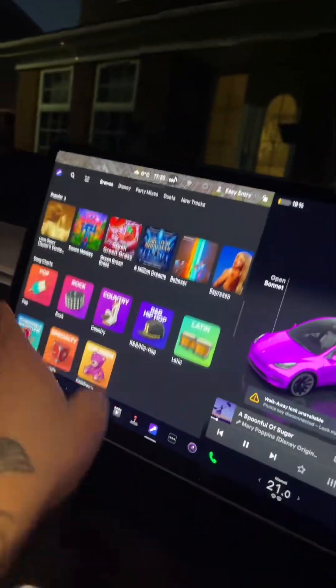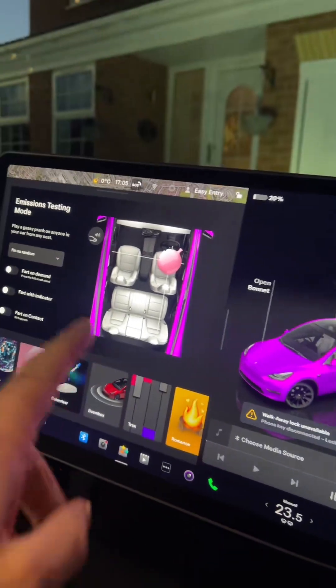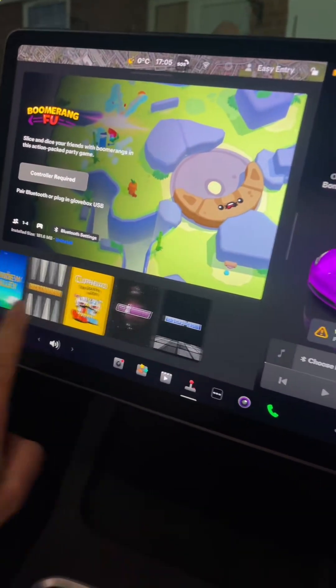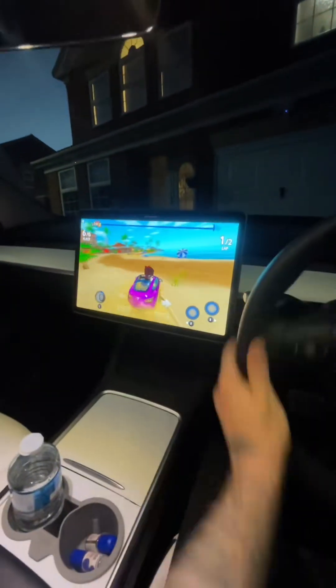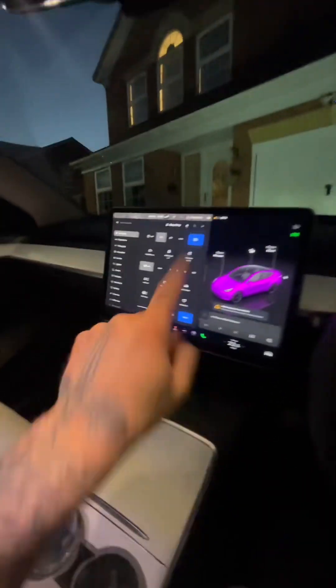You've got karaoke mode, so you can sing and it brings up all the music lyrics. You get whoopee cushion mode — so if it sits in that seat that you press, it'll fart. You get arcade mode, where you can play loads of games. With this one, you use the steering wheel and your pedals to drive. You get that secret glove box there, and you can only open it through that button, and you can set a pin.